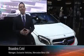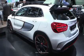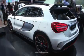Inside we have the GLA45 AMG Edition 1 World Premiere and we couldn't be more excited about this vehicle and really this segment that we're creating here.